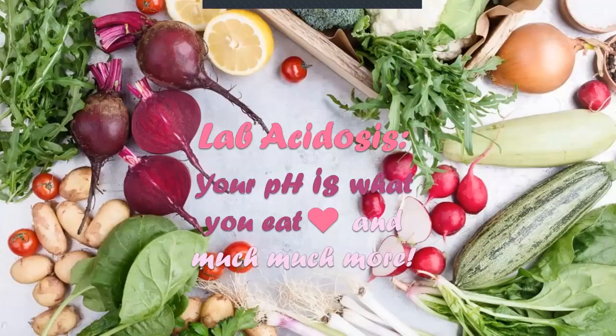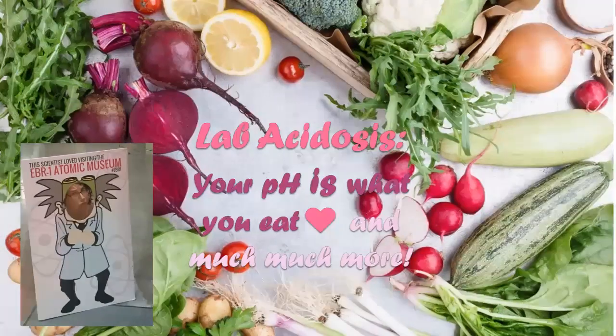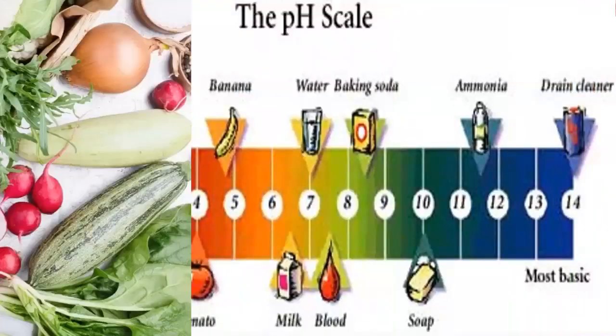Hello and welcome to another lab — this one on acidosis. Rocky's here to help me. Your pH is what you eat, and much much more.